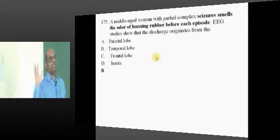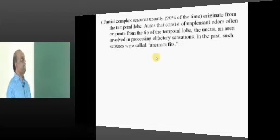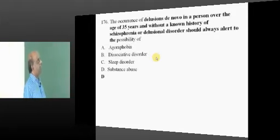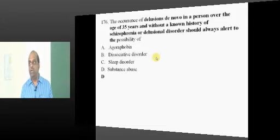A middle-aged woman with partial complex seizures smells the odour of rubber burning. This is typically an olfactory hallucination originating from the temporal lobe. Now, whenever someone experiences delusions without any history of schizophrenia, think of substance abuse — for example, cocaine inhalation at a rave party.